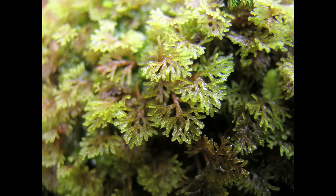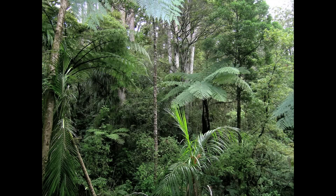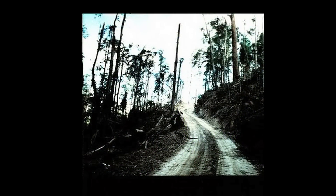These liverworts or early land plants suffer from similar threats as many other plants and animals in various ecosystems throughout the world. One of the critical threats is loss of habitat. That's a major threat and it's happening in many parts of the globe at a phenomenal rate. Habitat loss can lead to fragmented forest ecosystems.